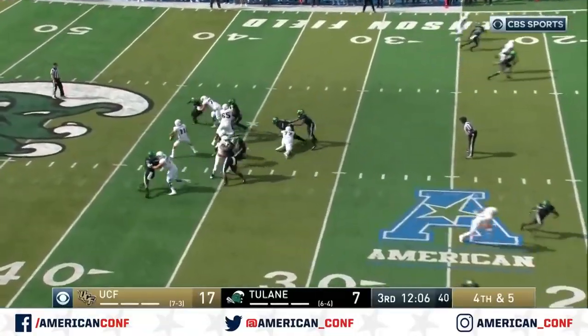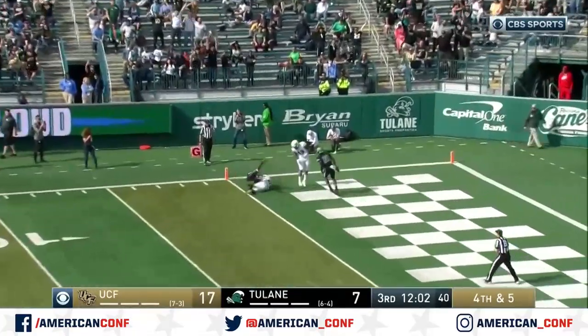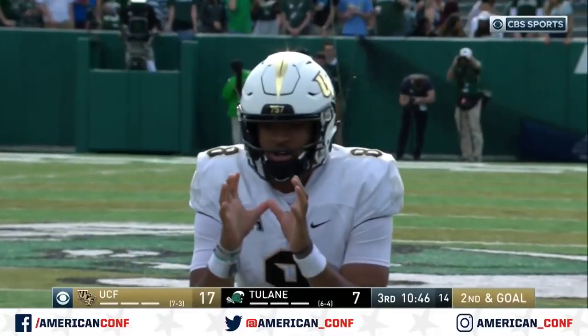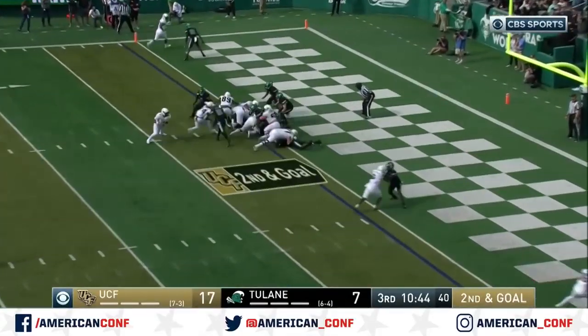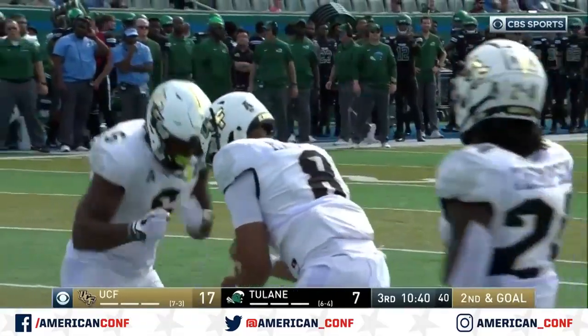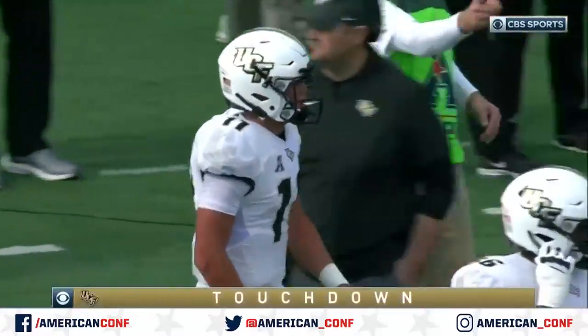Anderson to his left. Gabriel looks, pressure coming, takes the shot into the corner and it's caught! It's an obvious quarterback run — they want number 8 in there. And he's got it, going to take it in for the touchdown! Touchdown UCF on the run there by Darryl Mack.